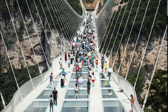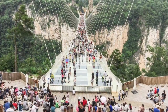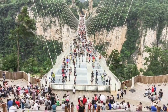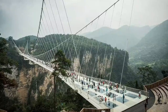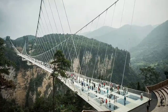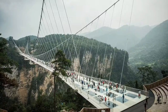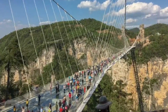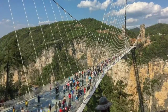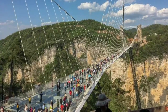The glass panels are 4 centimeters thick, which doesn't seem like much when you think about how close you are to dying. The bridge can hold up to 2,000 people at once, but only 600 are allowed to walk on it, just in case something goes wrong. People must wear shoe gloves to keep the glass from getting scratched or broken. Staff members are placed at different points along the bridge to help people who feel dizzy. To top it all off, the bridge has sound effects — every time you take a step, it sounds like the glass is breaking. Nope.